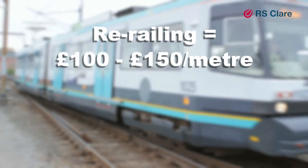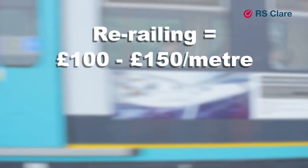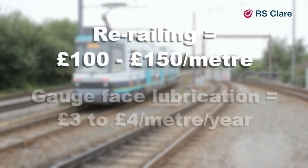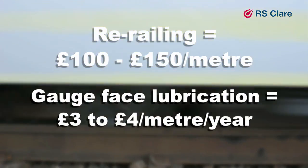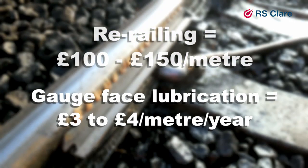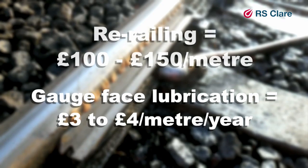Effective lubrication can increase the life of the rails by 5 times and in some cases even up to 10 times. Compare re-railing costs with gauge face lubrication costs of just 3 to 4 pounds per metre per year and the immediate financial benefits are clear to see.